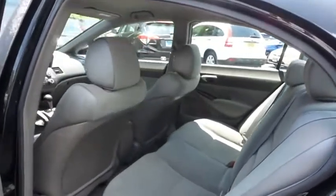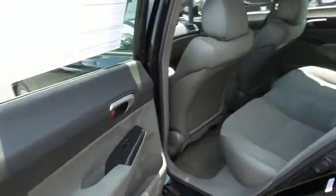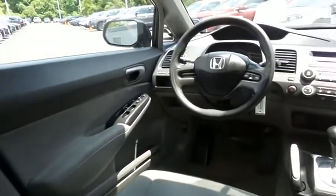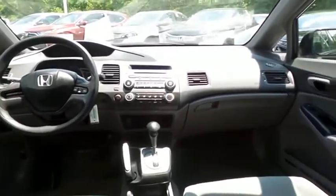This sedan comfortably seats five with plenty of rear passenger space. The Civic LX comes equipped with power windows, mirrors and door locks, keyless entry, cruise control, digital speedometer, and a telescoping steering wheel.